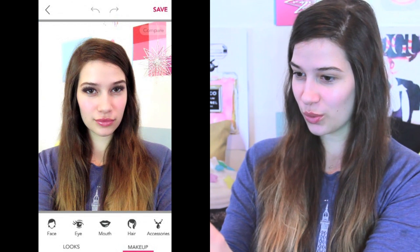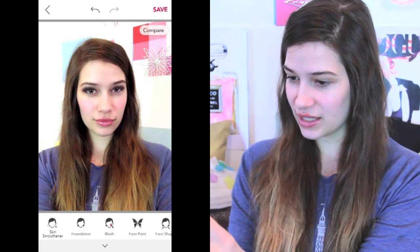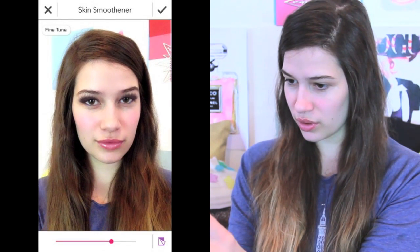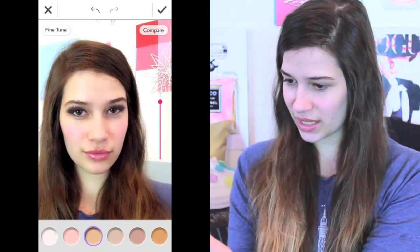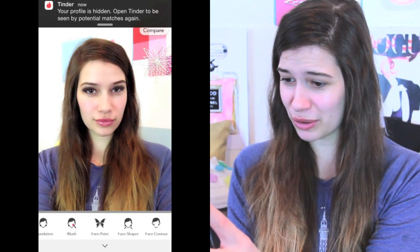And now it's working its little magic. Skin smoothener — damn, I looked ratchet before. I love the skin smoothener. Sometimes you need a little more full coverage — am I right? Face paint? I don't know about that.